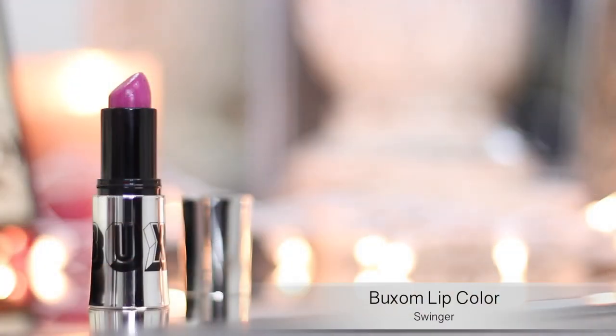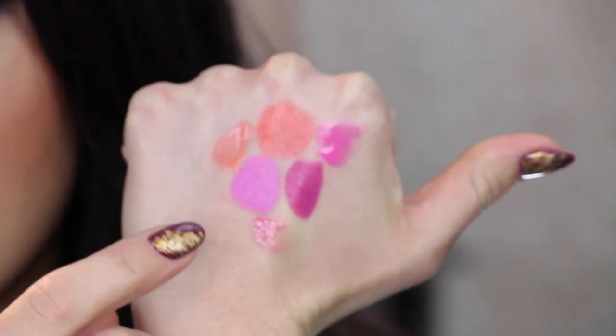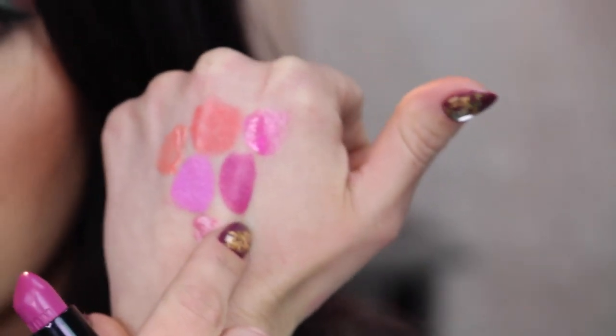The next lip color is by Bare Essentials — this is the Buxom Lip Color in the shade Swinger. That is this darkish kind of violet-y purple. The Love Potion by Dose of Colors works for everyone but looks a little better on fair to medium skin, while this Bare Essentials one looks great on medium to dark skin. Everyone can pull it off — it's all preference, but the deeper orchid color tends to look better on darker skin.